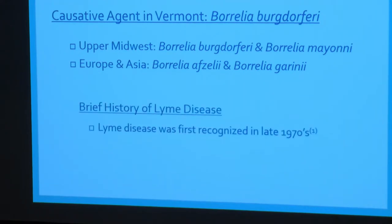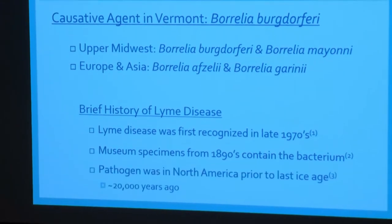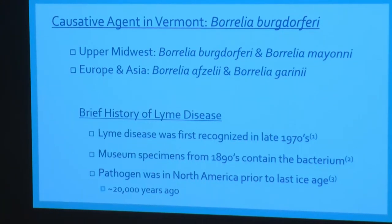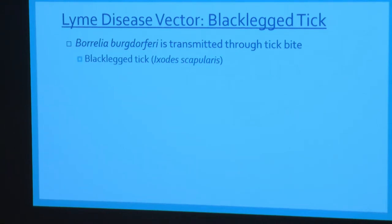A brief history of Lyme disease: it was discovered in the 1970s in Connecticut in a town called Lyme. But the disease is older than the 1970s — museum specimens going back to the 1890s show the bacteria in mammal specimens, and genetic analysis has found the pathogen was here in North America before the last ice age. Borrelia burgdorferi has been here in North America for at least the last 20,000 years. The vector here in Vermont is the black-legged tick, Ixodes scapularis.